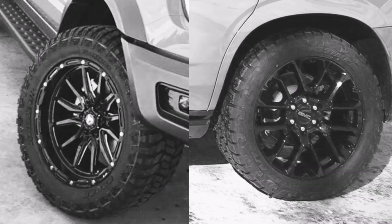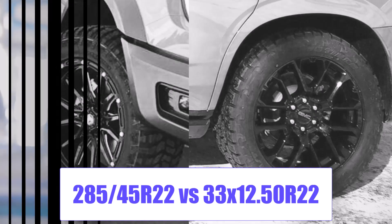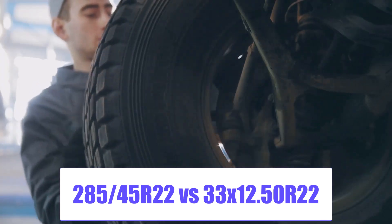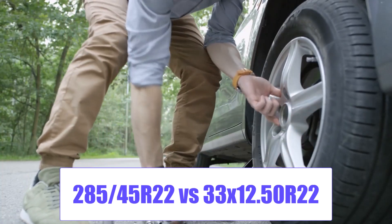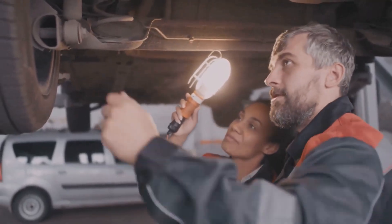Welcome to another comparison of 285/45R22 versus 33x12.50R22 tire size. We'll dive into fitment challenges, off-road benefits, and how this serious upsizing affects handling, MPG, and modern driver assist tech systems.